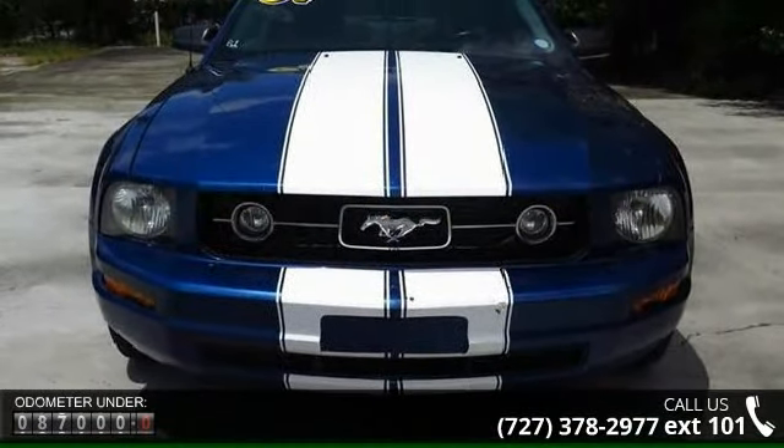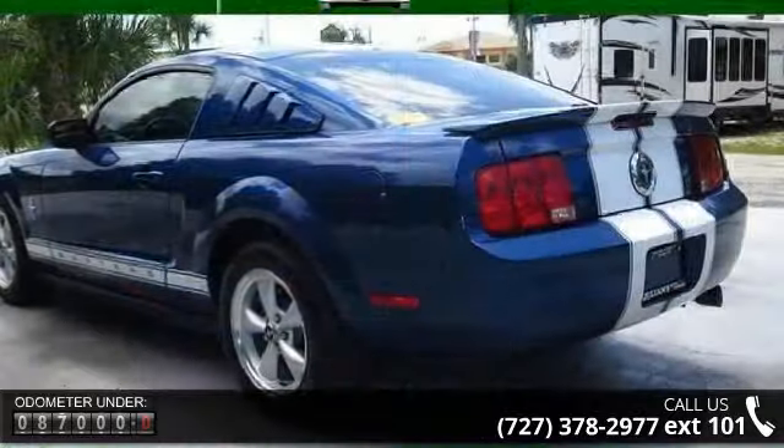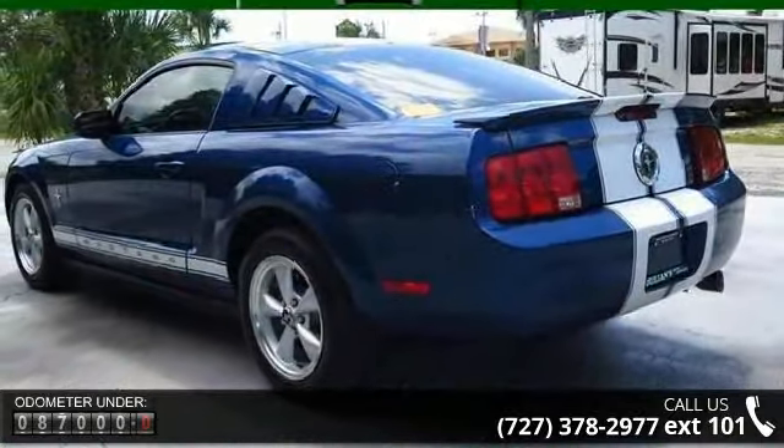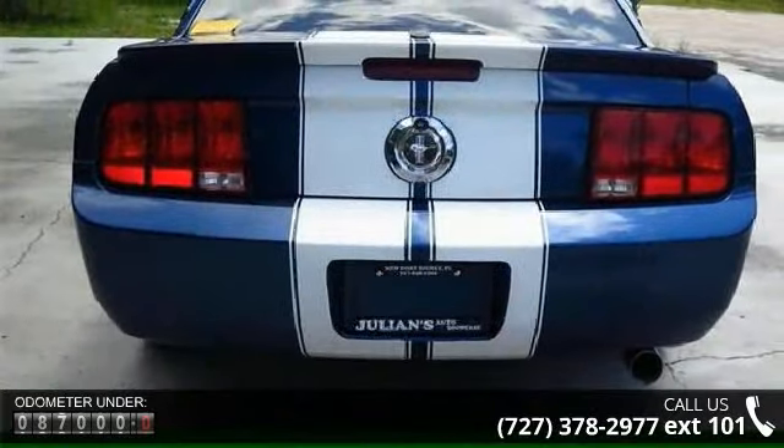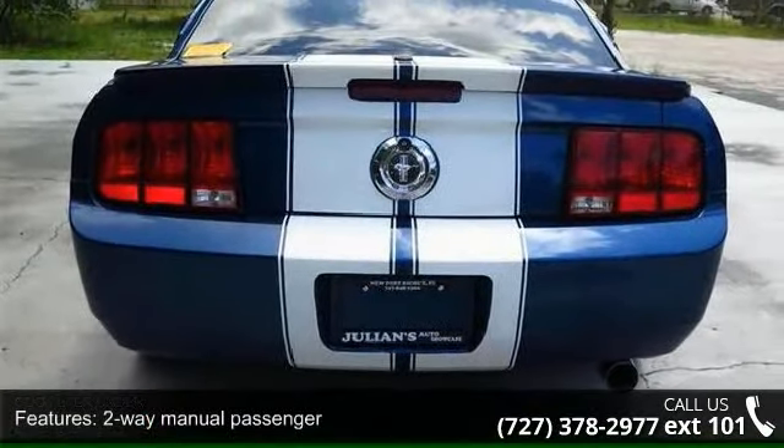Some of the top features included with this vehicle are two-way manual passenger, auxiliary audio input jack, MP3 player, and storage bin.